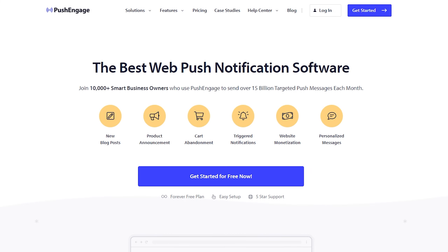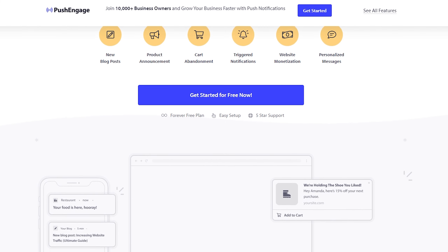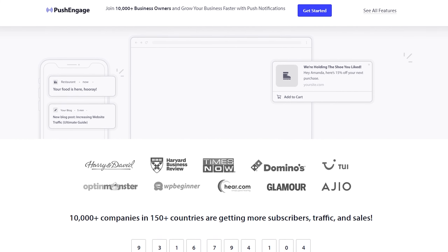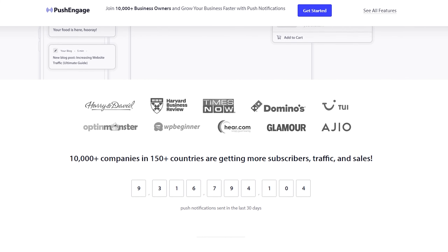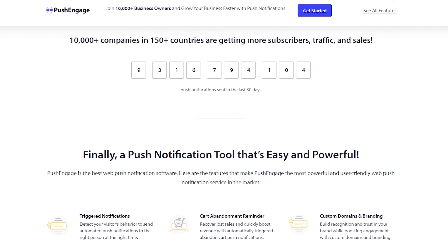Number one on our list is PushEngage. PushEngage is the best push notification software with thousands of users sending 15-plus billion messages each month. It's a powerful, feature-rich platform for mobile and web push notifications with a user-friendly interface that makes setup a breeze with no code needed.